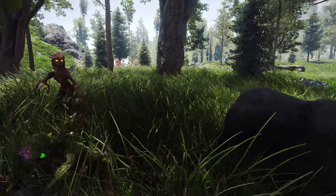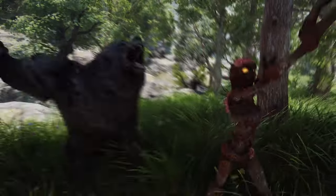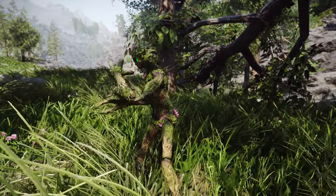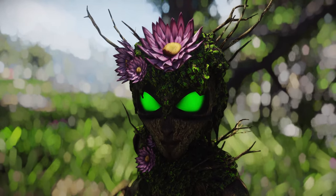They summon explosive wisps containing toxic spores from the flowers and mushrooms that inhabit the forest. They can also summon bears to aid them in battle, making them quite challenging. But this adds more diversity to the Skyrim ecosystem, and I encourage you to enhance the Skyrim ecosystem further through such creatures.